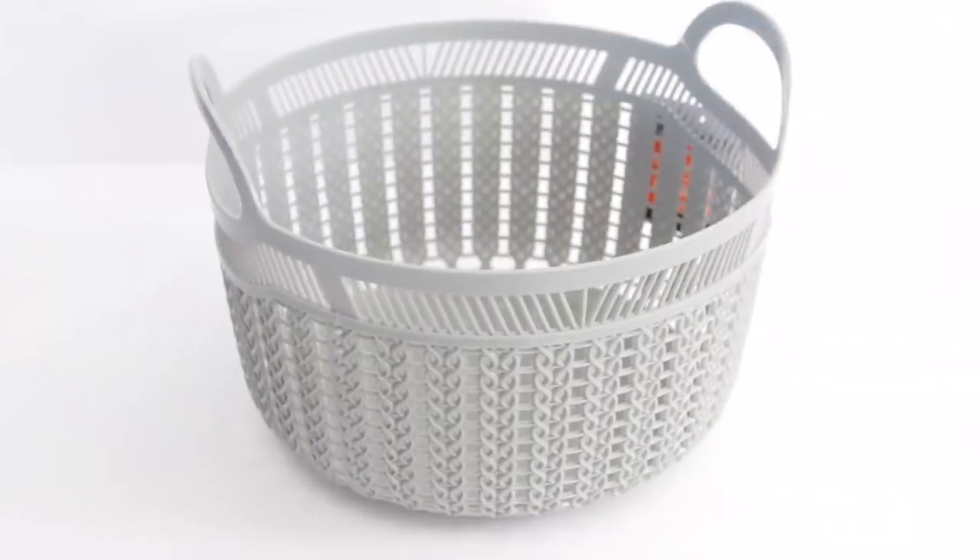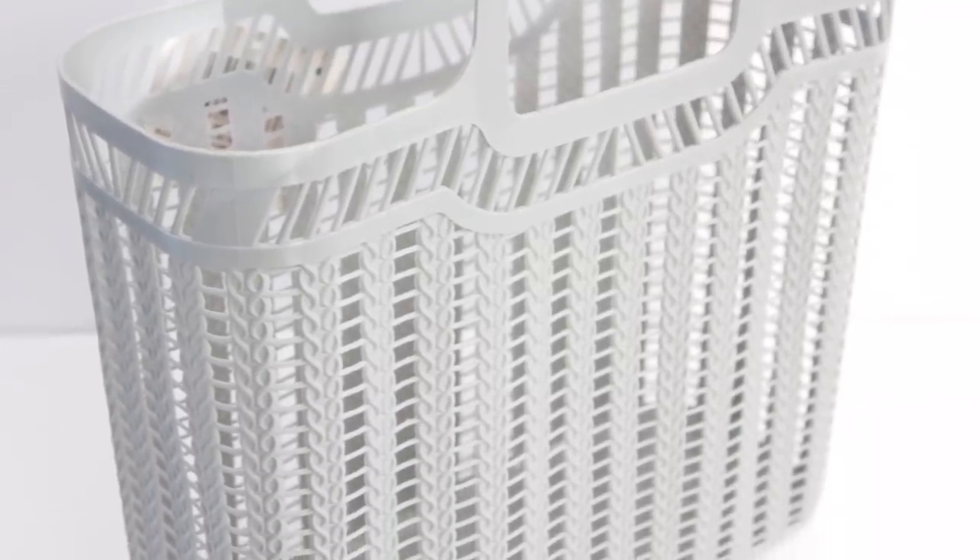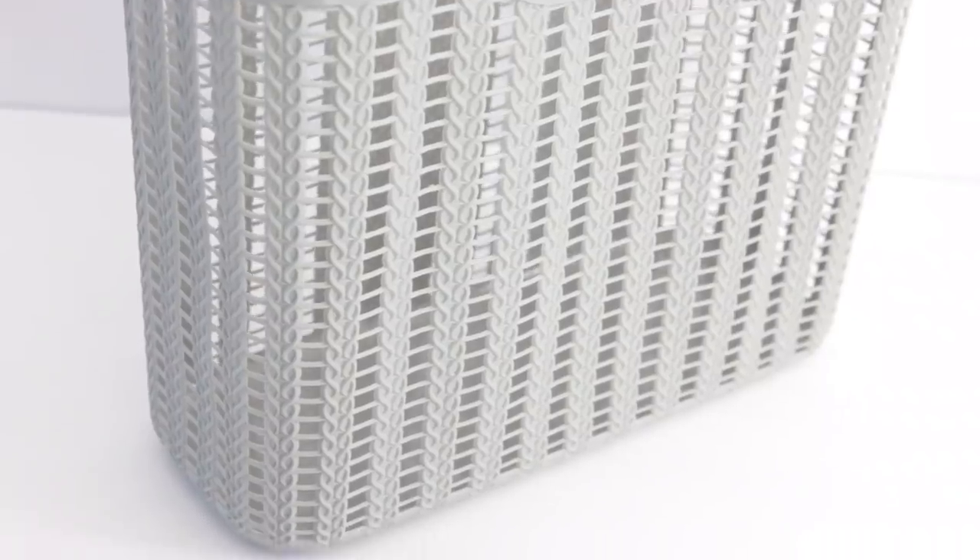I also got a bunch of gray organizers — a basket and some little bins. Since we found out I was pregnant, we've slowly started getting rid of things we don't want around with a baby or toddler, and trying to organize things while we still can. One of those things that needs organizing is our linen closet — it was organized when we first moved in but turned into a mess, so I bought these to help sort it out.